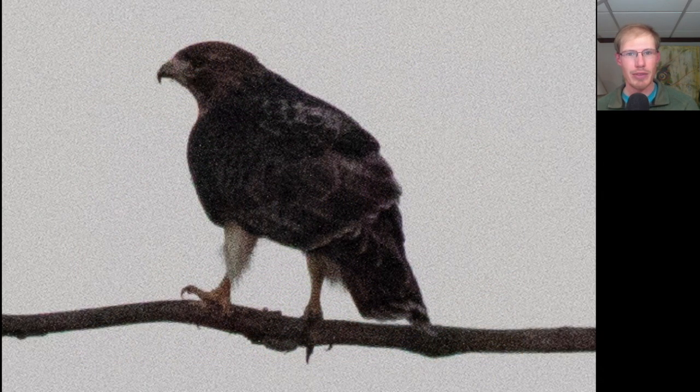As I pulled in, I watched this red-tailed hawk swoop down and grab some prey off of the ground.